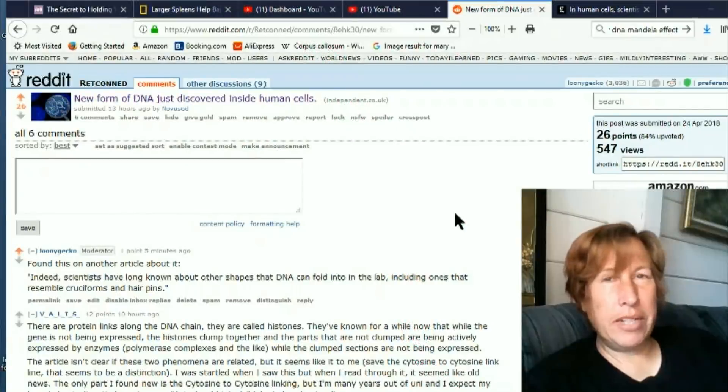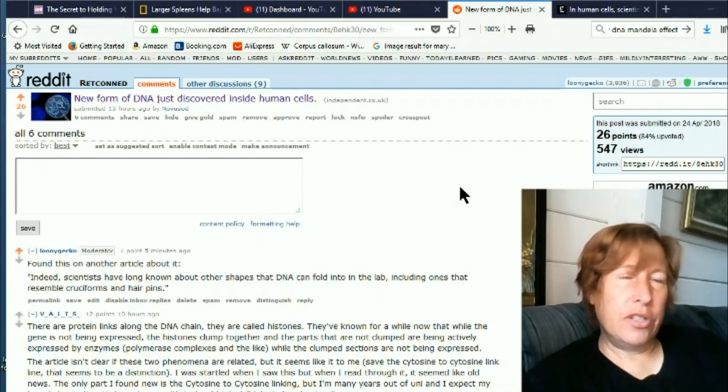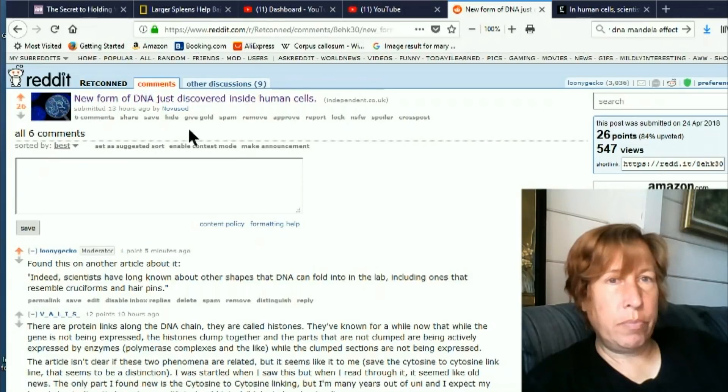This is Eva for Once Upon a Timeline and today we're going to discuss a new type of DNA that was just discovered. This information comes from a post by Novo Saad: 'New form of DNA just discovered inside human cells.'